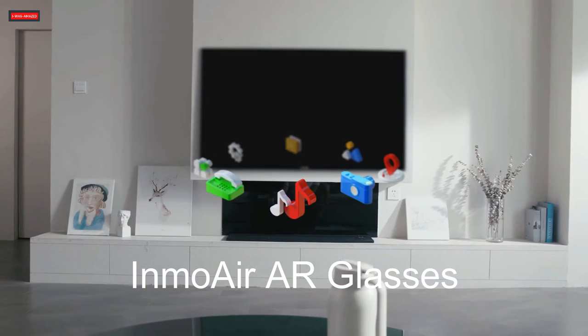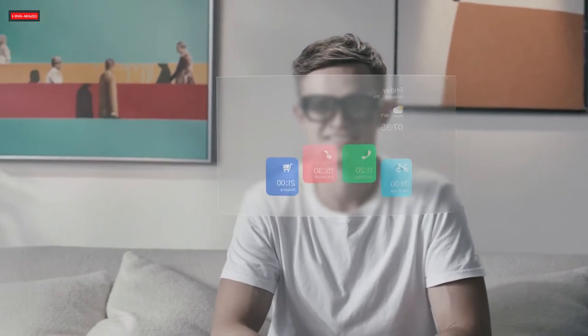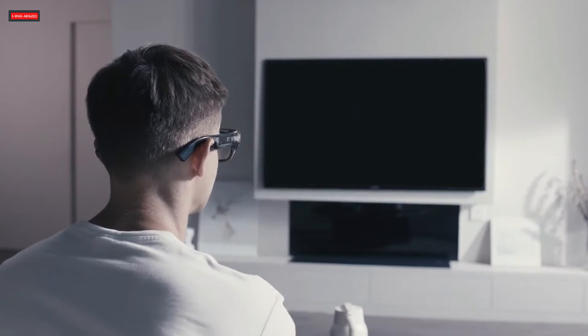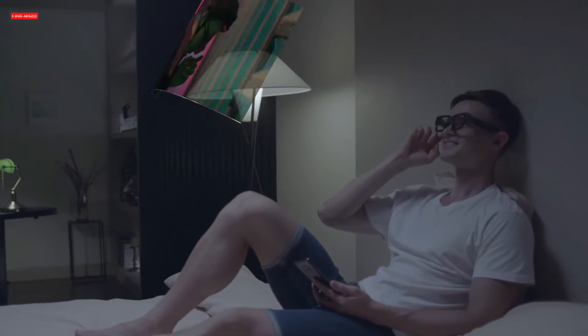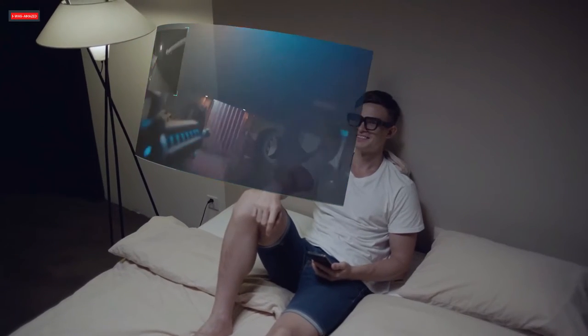Inmoair are lightweight augmented reality glasses that allow you to interact with the digital world without using your phone or computer. These AR glasses provide an immersive entertainment experience, with HD quality video and audio capabilities.